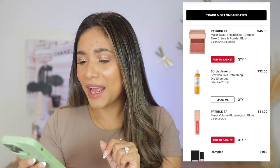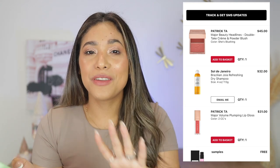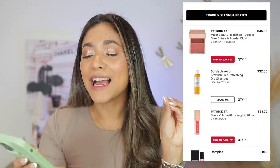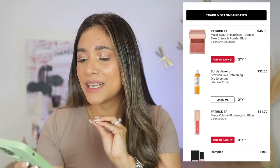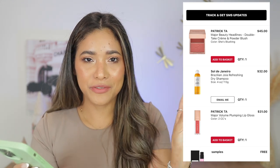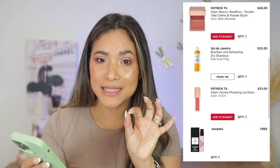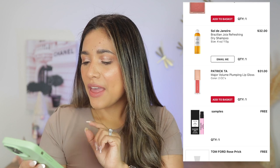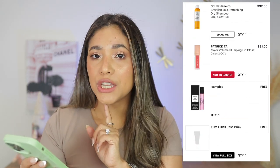February 11th, second purchase of the month — I got the Patrick Ta Major Beauty Rush Blushing Blush, which was one of my favorite releases of the year. I adore that compact. Also the Soleil Geneve refreshing dry shampoo — amazing, I recently recommended it to all of you. And the Patrick Ta volume plumping lip gloss, which I maybe used once or twice.